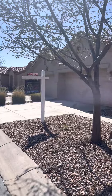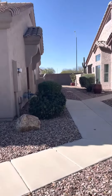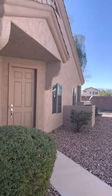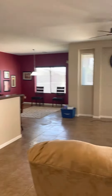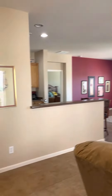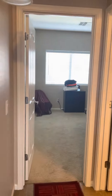Best-priced home in this little gated community in Casa Grande — let's go on in to this great unit listed in the 250s. It comes with high ceilings, so much storage, and a split floor plan.